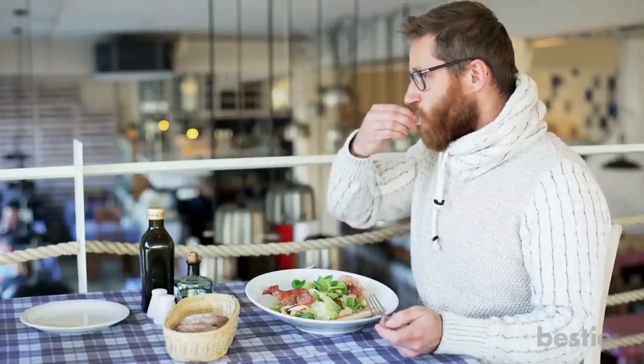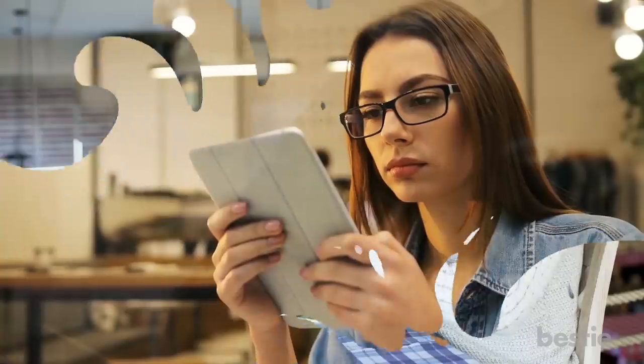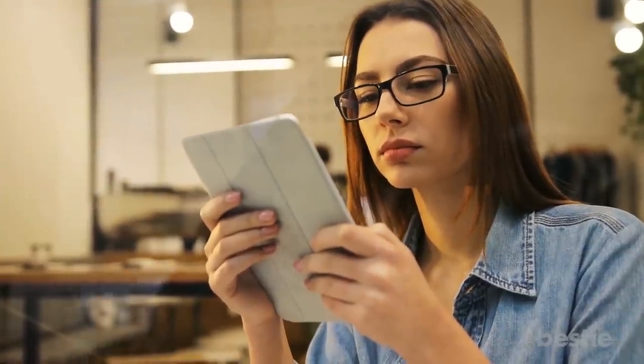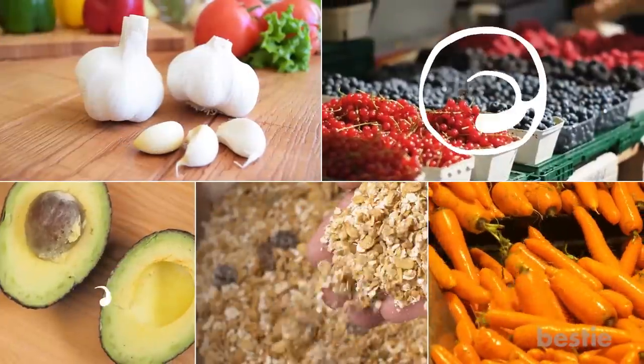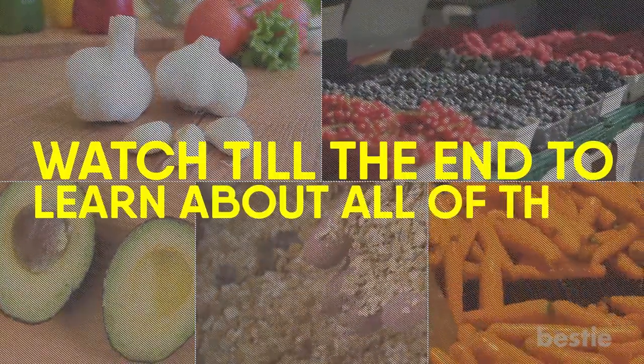What you eat plays a huge role in both fighting and preventing inflammation. In today's video, we'll tell you the best foods that can fight inflammation — from garlic, berries, avocado, raw oats to carrots and more. Watch until the end to learn about all of them.